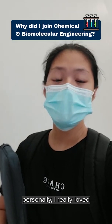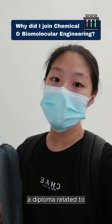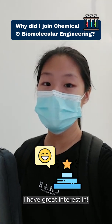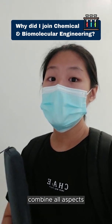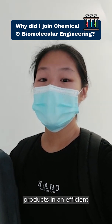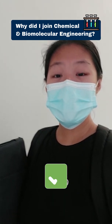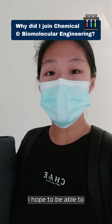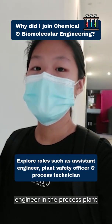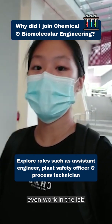Personally, I really love doing math and science back in secondary school, so I wanted to pursue a diploma related to these subjects that I have great interest in. In a CBE diploma, you will learn how to combine all aspects of science to develop products in an efficient and sustainable way, and that really stood out to me among all other courses. Through this course, I hope to become a professional engineer in process plant optimization, in the industrial field, or even work in the lab.